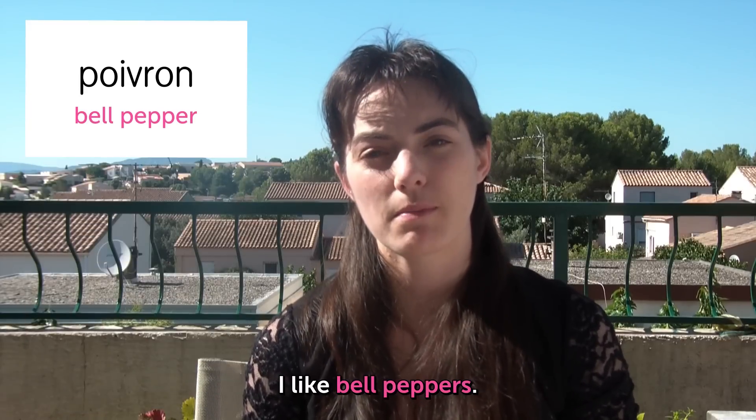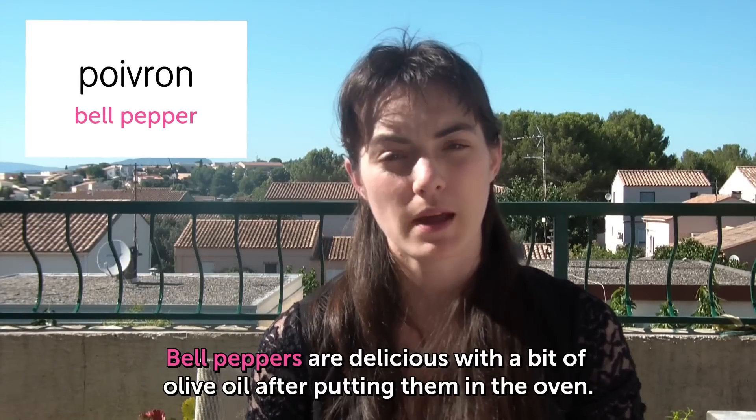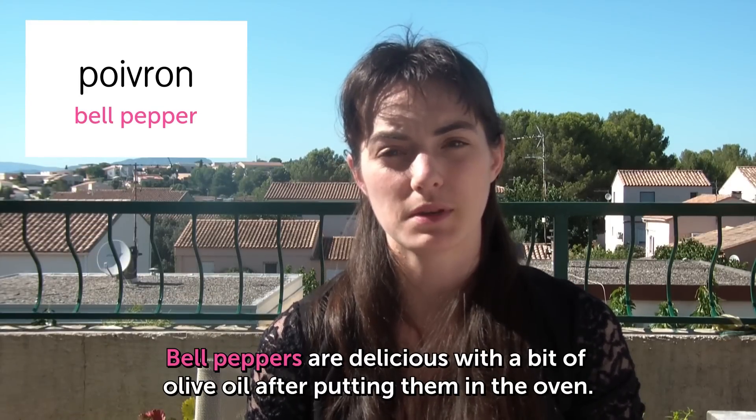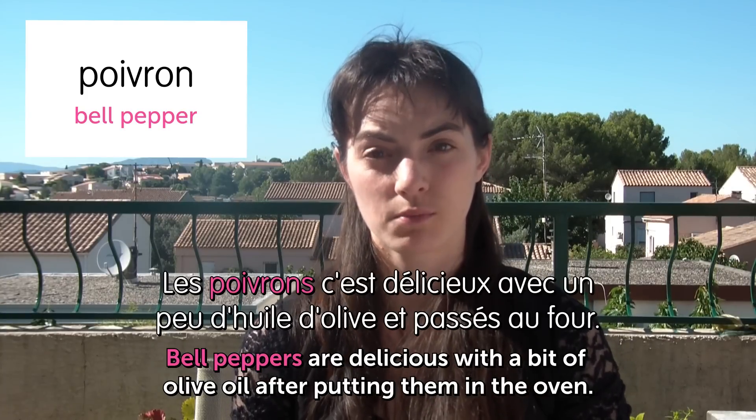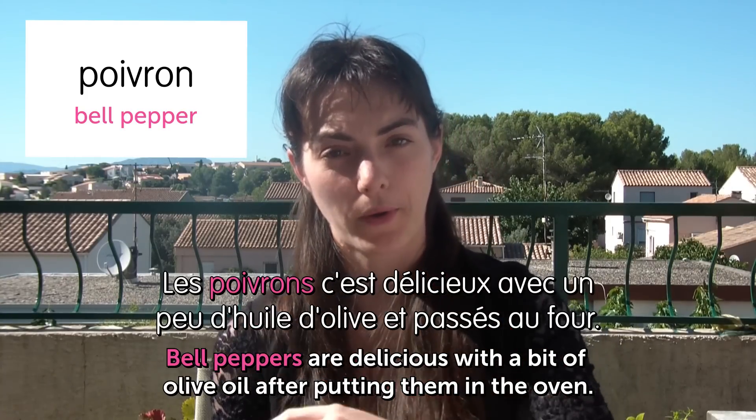Poivron! This one is good! Bell pepper! I like bell pepper! J'aime les poivrons! Bell peppers are delicious with a bit of olive oil after putting them in the oven. Les poivrons, c'est délicieux avec un peu d'huile d'olive et passez au four. With garlic and salt.